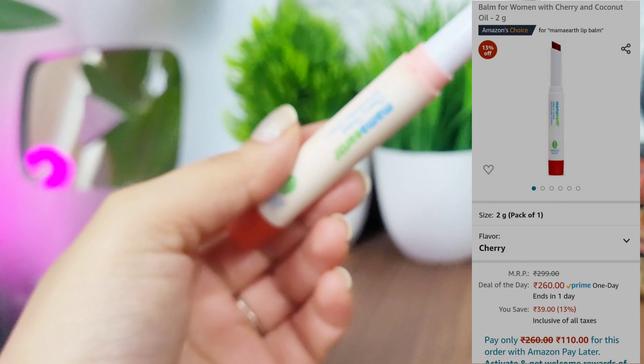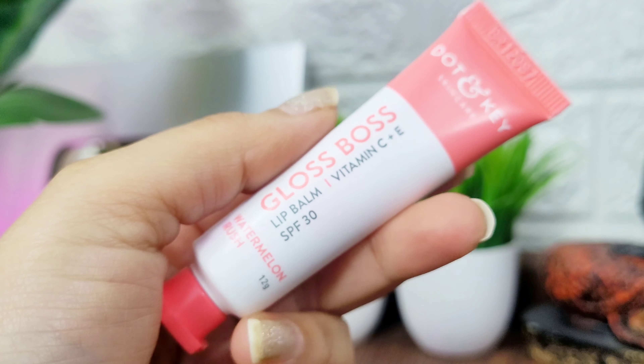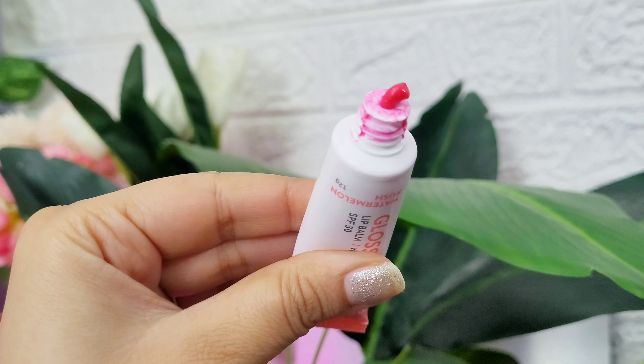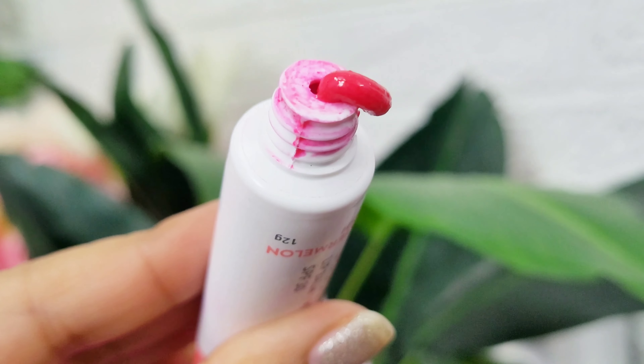Next up for good lip hydration, I have the Mama Earth lip tint balm. I also apply it as a cheek tint — so it is dual use for me. It is very mild with no reactivity on the skin. I have also recently tried the Dot and Key Gloss Boss lip balm with vitamin C, vitamin E, and SPF 30 — which really attracted me. It comes in a watermelon rush flavor, is tinted, and gives a glossy effect. Both are nice purchases with no side effects on the skin.